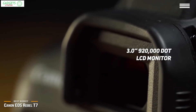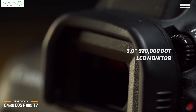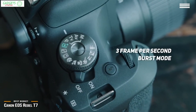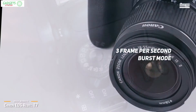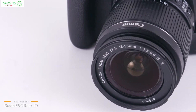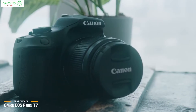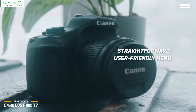A 3-inch 920,000-dot LCD monitor lets you keep track of everything you're shooting in high detail. The camera records 1080p video up to 30 frames per second, and even includes a 3-frame-per-second burst mode for capturing the perfect moment in a high-action sequence. A 9-point autofocus system helps track and focus footage to keep everything looking great. The Rebel T7 is built with convenience in mind, including a straightforward, user-friendly menu interface.